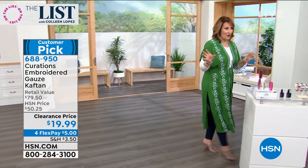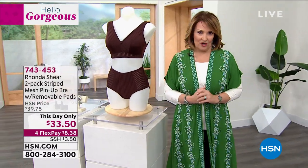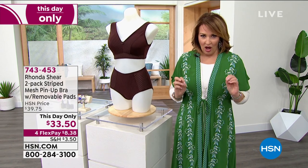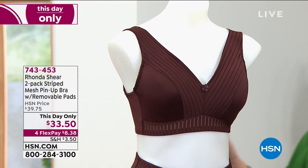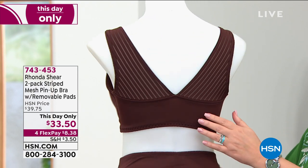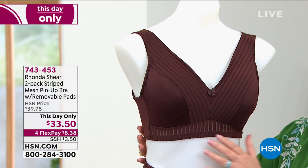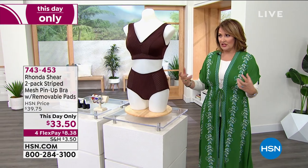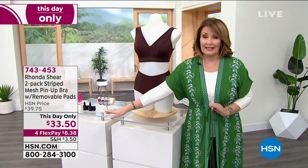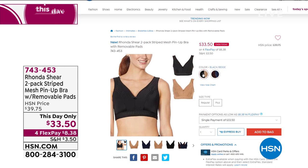Now, for the list tonight, because today's special is pretty much sold out, we have the single most gorgeous bra from Rhonda. You have to see this — it is a two-pack of stunning pinup bras. Once you go to Rhonda bras, you never want to go back. You get two bras with different color choices. They marked it down just for the list tonight — it's a this-day-only price. You can do espresso navy or black with beige, a beautiful natural nude color. Limited quantities, so get an early start.